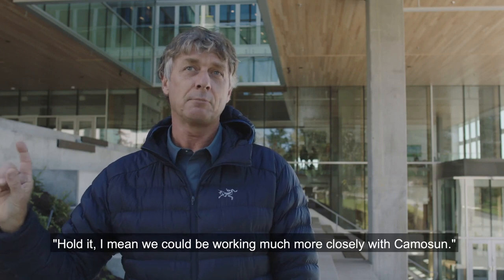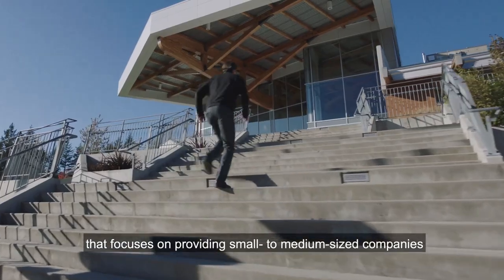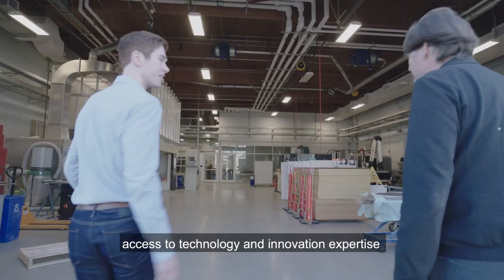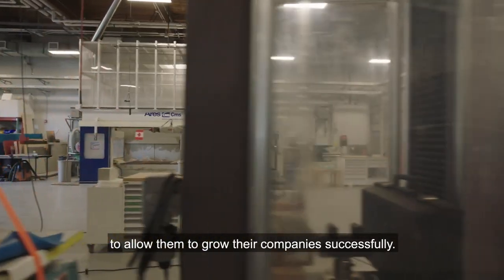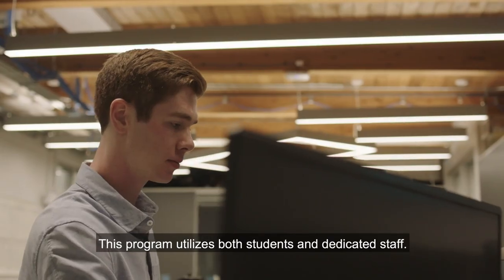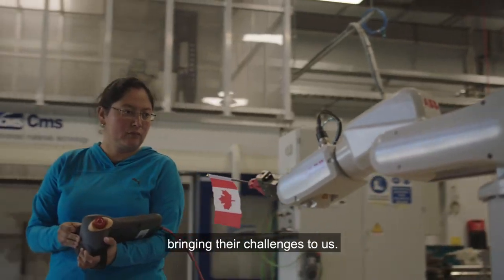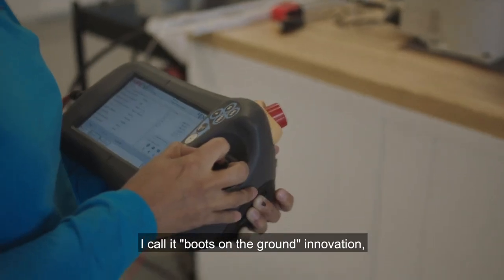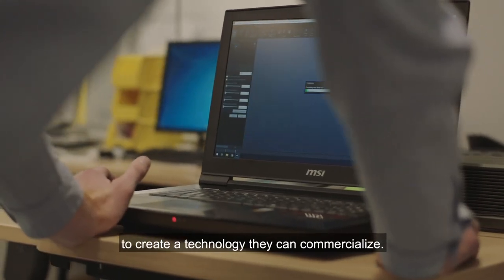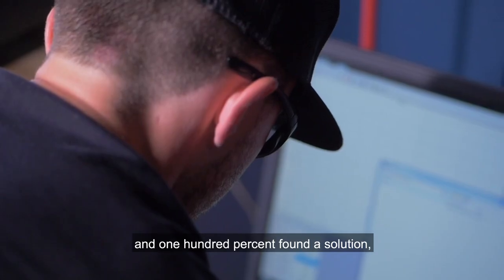I was blown away by the facility here and I thought, hold on, we could be working much more closely with Camosun. Camosun Innovates is a department within Camosun College that focuses on providing small to medium sized companies access to technology and innovation expertise to allow them to grow their companies successfully. This program utilizes both students and dedicated staff. Our research is informed by the actual companies bringing their challenges to us. I call it boots on the ground innovation, where we actually work with the industry partner to create a technology that they can commercialize. We came to Camosun and 100% found the solution.